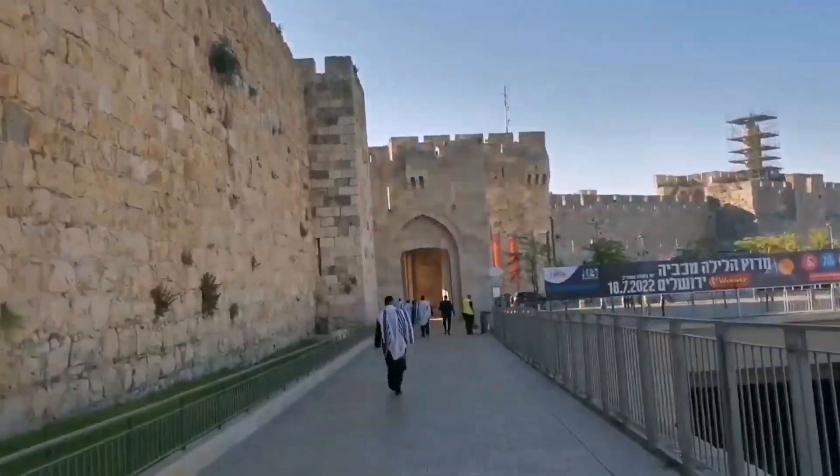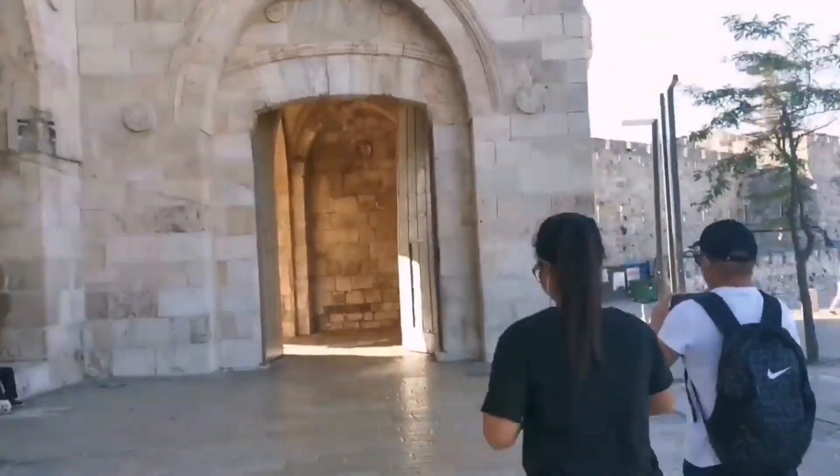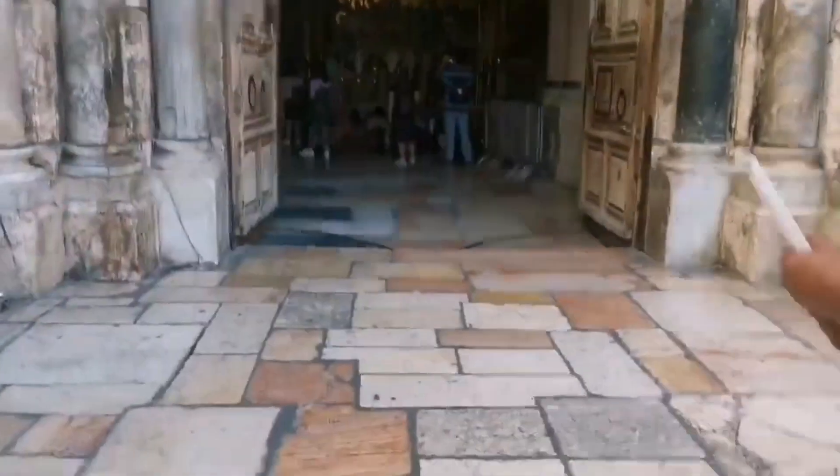Ito yung first time ko na pumunta ng Western Wall or Old City, Jerusalem — kasama ko si G. Yung second time naman is yung sa trip, kung saan kasama ko si Ate Ann, Tita Maribik, tsaka si Denmark.